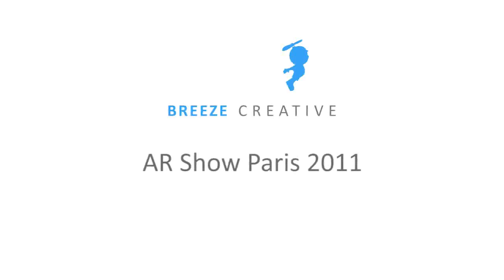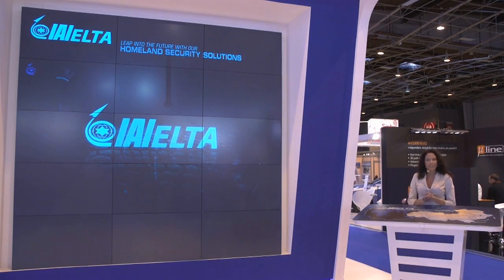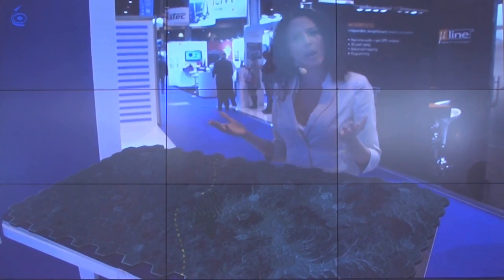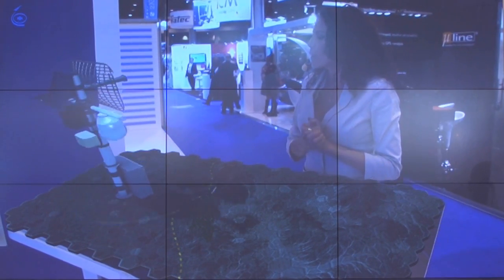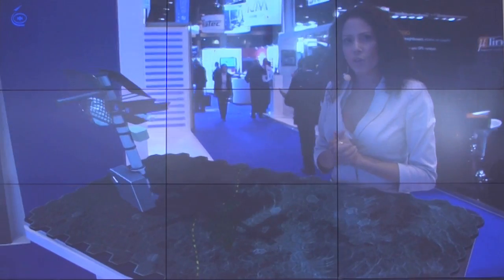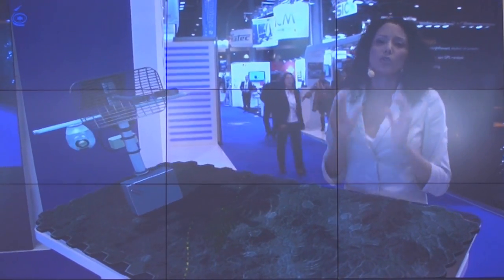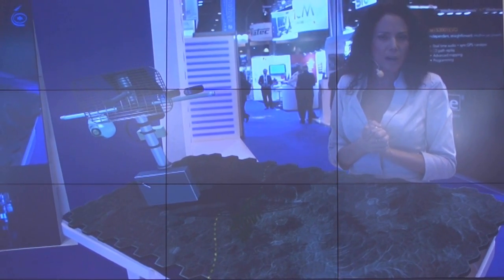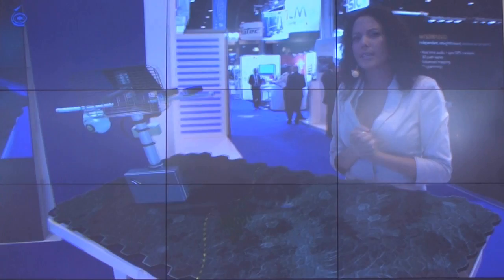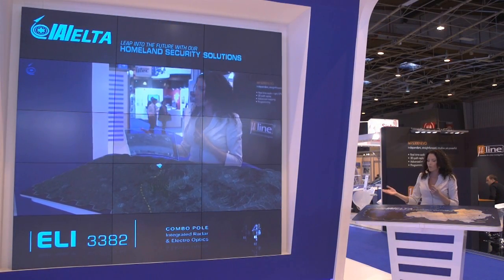Ladies and gentlemen, good afternoon and welcome to our new homeland reality show. I'm very proud to present our field crewman combo pole. This combo pole is an all-weather ground surveillance system which includes two surveillance sensors: our movement spectrum radar and our electro-optical day and night camera. These surveillance combo poles are deployed along the border.